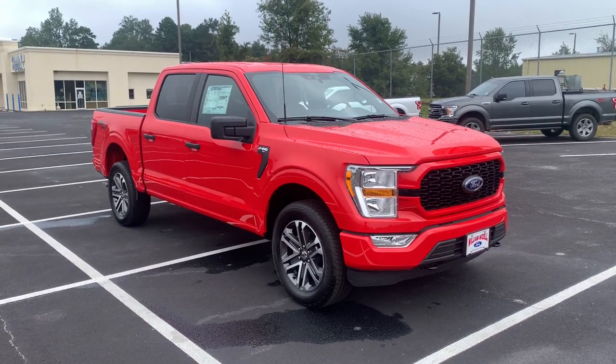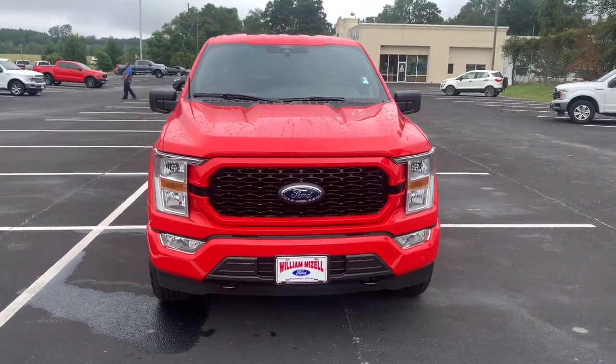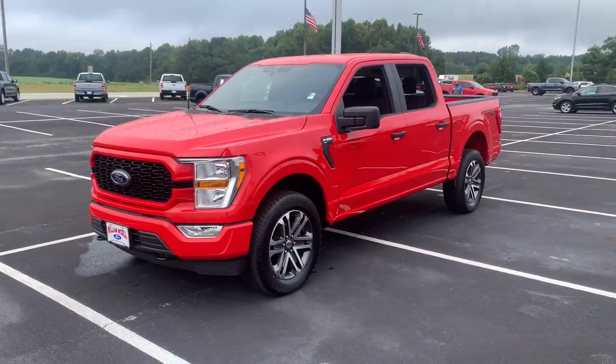You'll have love at first sight with the 2021 Ford F-150. This rugged F-150 is ready for work, off-roading, or a little R&R.